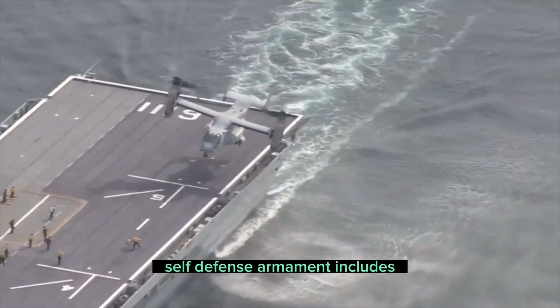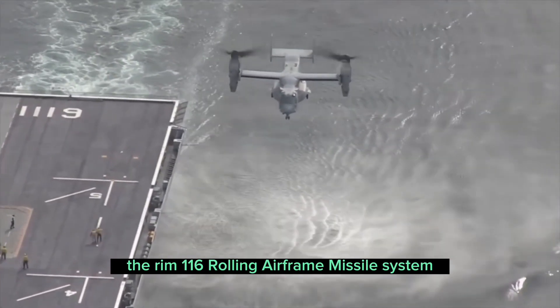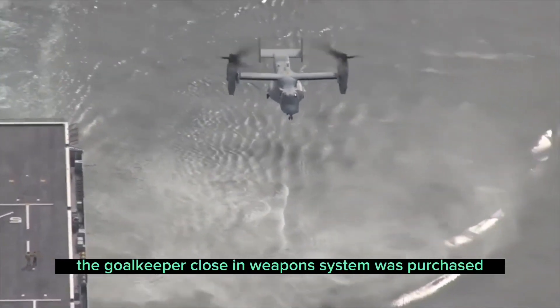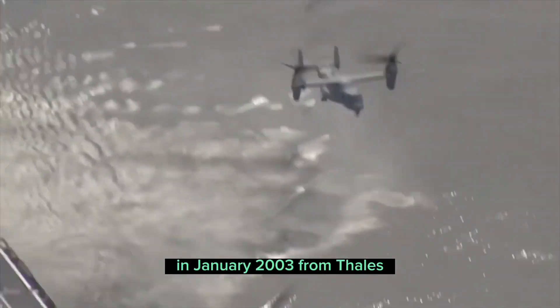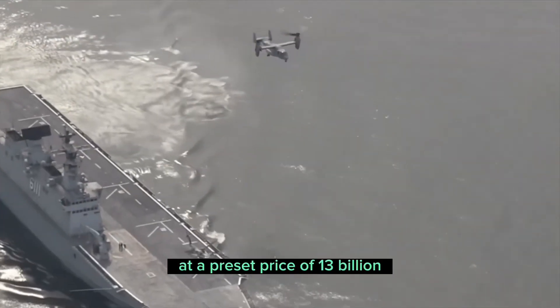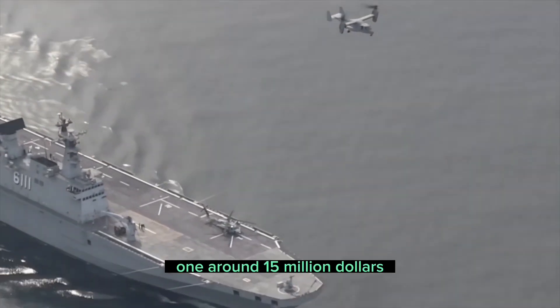Self-defense armament includes the RIM-116 rolling airframe missile system. The goalkeeper close-in weapon system was purchased in January 2003 from Thales at a preset price of $13,000,000, around $15,000,000.